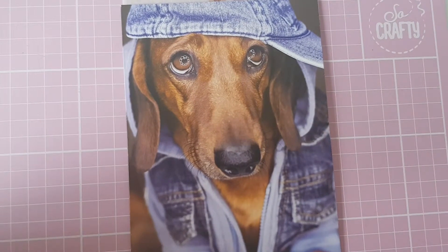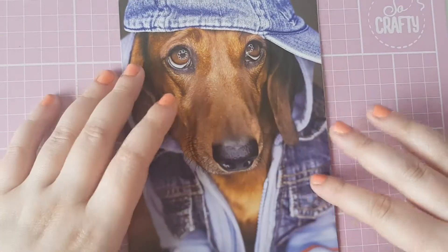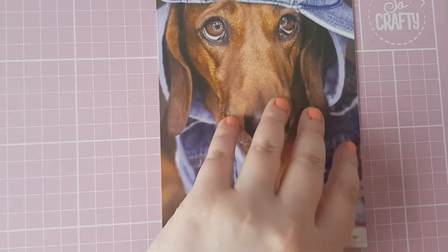Hi everyone and welcome back to my channel! Today I have another Pipsticks swap, and this one came in this adorable little card, which I love — it's so cute.